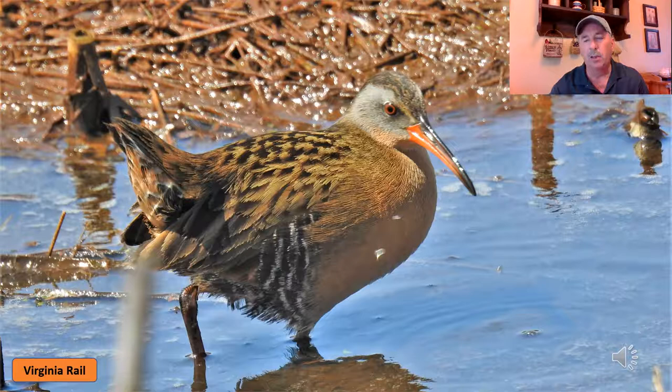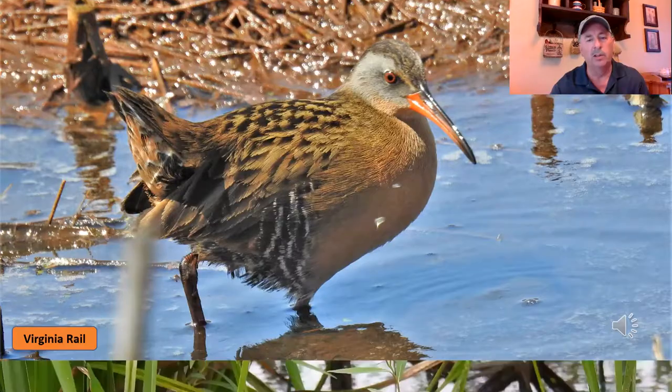So again, a lot of these — especially with the rails — you'll hear them before you'll see them. You may hear them as you're walking around a dike around a marsh, and a lot of these are found in our marshes, especially up along the western basin of Lake Erie, where there are several places you can hear and see these birds.